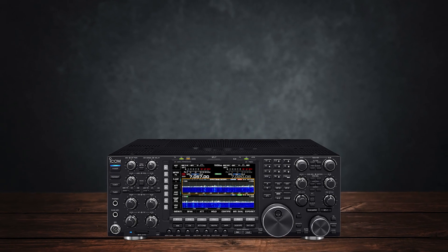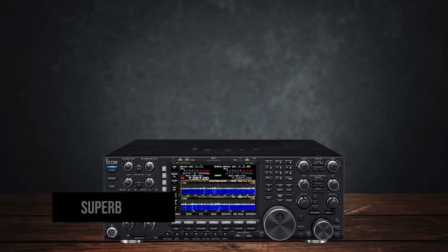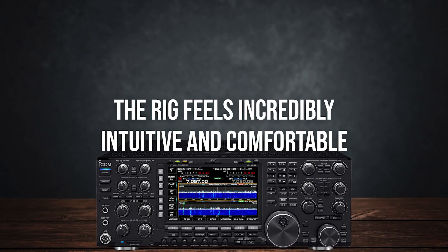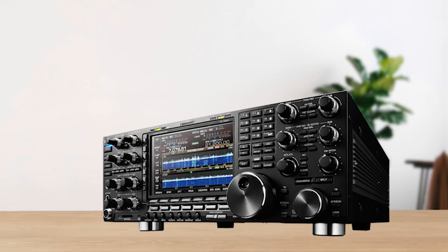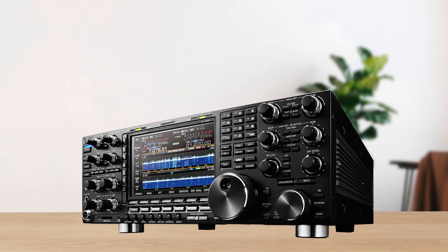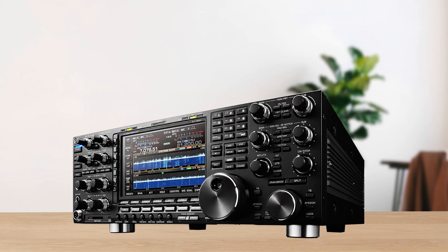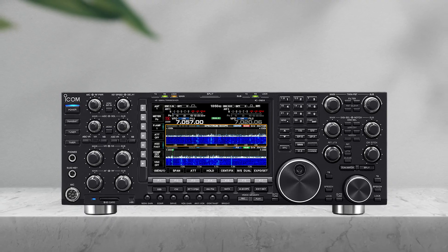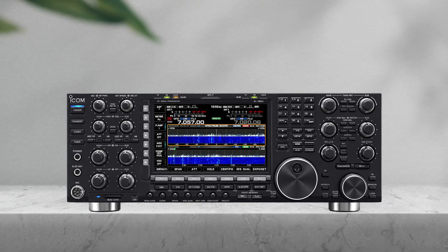Another major highlight is the IC-7851's superb ergonomics. The rig feels incredibly intuitive and comfortable during long operating sessions. Thoughtful touches, such as positioning the tuning knobs low enough to reduce wrist fatigue, make a significant difference over extended use. For continuous wave enthusiasts, this rig truly shines.